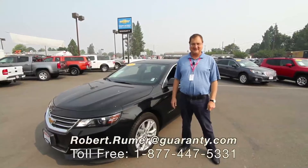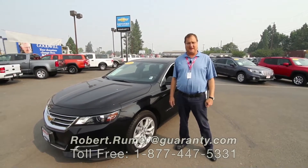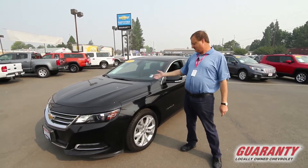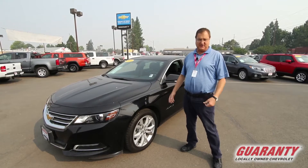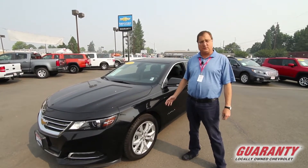Hi, my name is Robert. I'm over here at Guaranteed Chevrolet in Junction City, Oregon. I want to show you this 2018 Impala. It's an LT trim level. It's got a 3.6-liter V6. It is a full-size car.